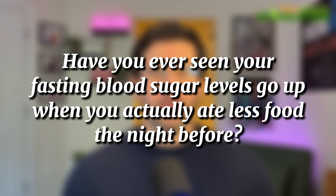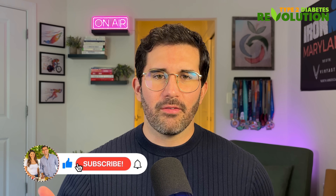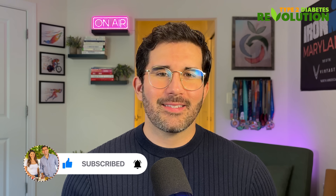I have a question for you: have you ever seen your fasting blood sugar levels go up when you actually ate less food the night before? Let me know in the comments what happened and what you're currently dealing with — I read every single one of your comments. If this video helped you, please give it a like and subscribe to our channel. You've got this. Let's clean that liver and take your power back. See you in the next video. Take care.